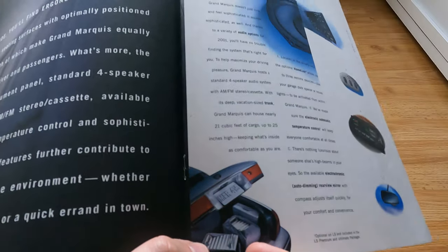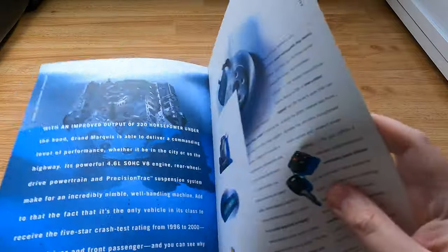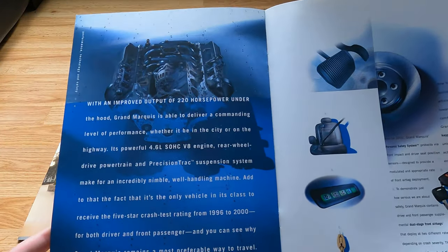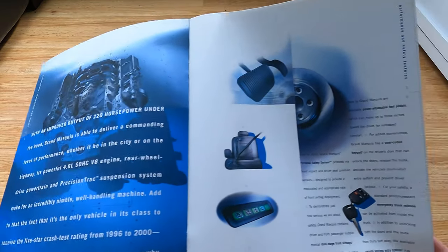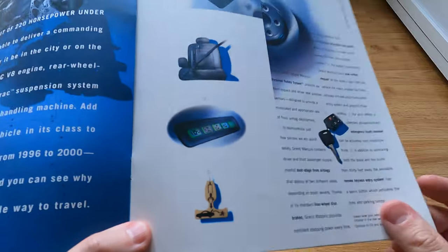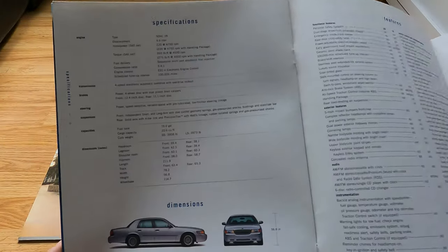I don't know where the luxury is — I guess people who buy luxury cars don't need to carry a ton of stuff. They definitely have a ton of space in the trunk and they're pushing that point. All right, here's the engine — the good old-fashioned 4.6, we all know and love it.